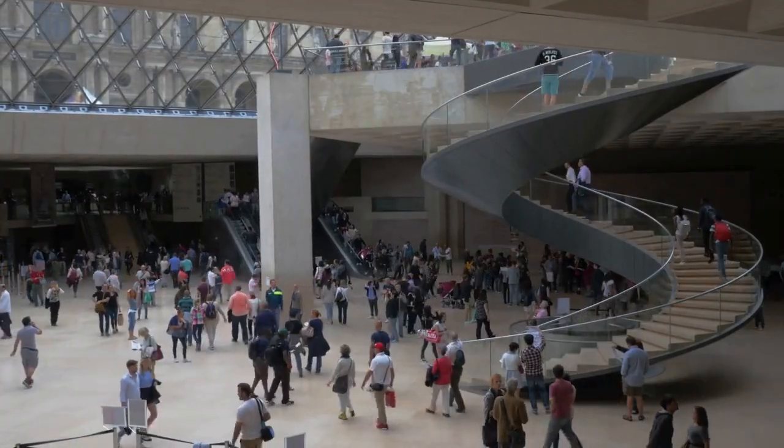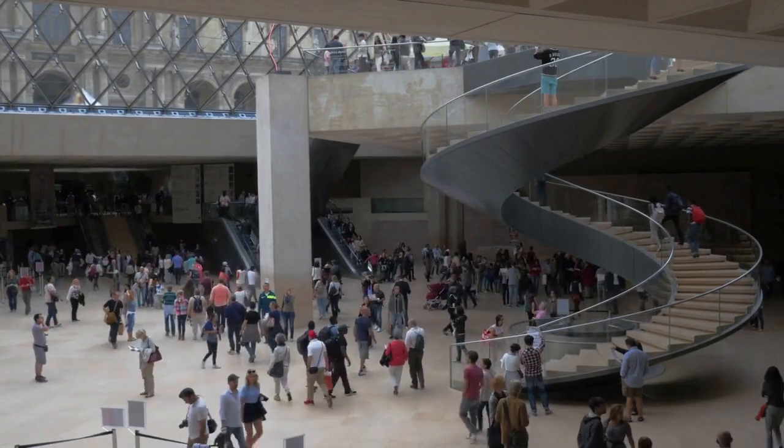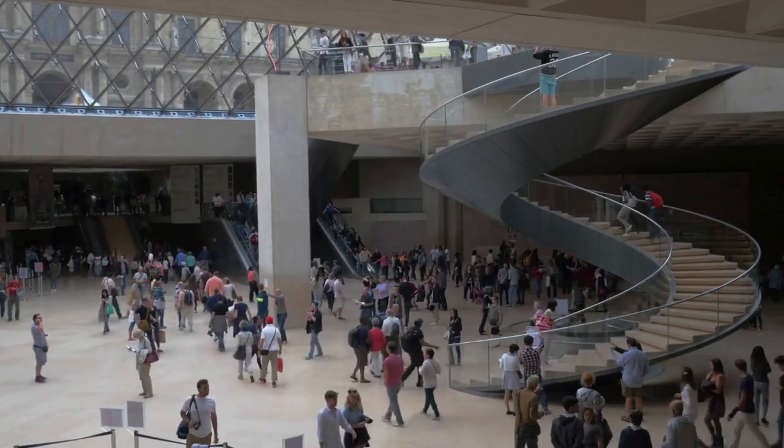The Louvre's architecture itself is a work of art, showcasing a blend of Renaissance, Baroque, and neoclassical styles.